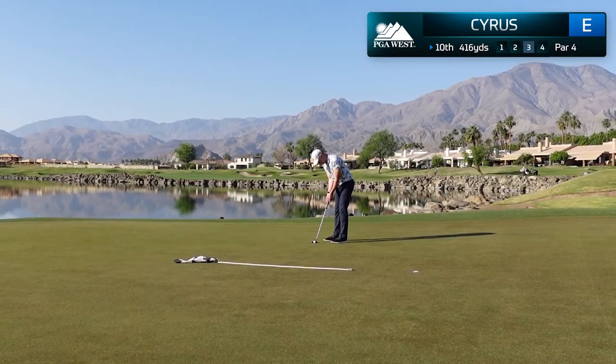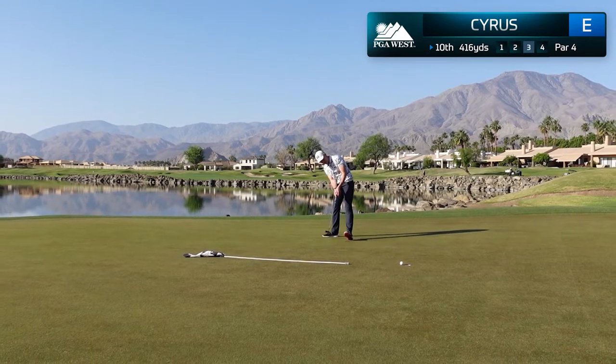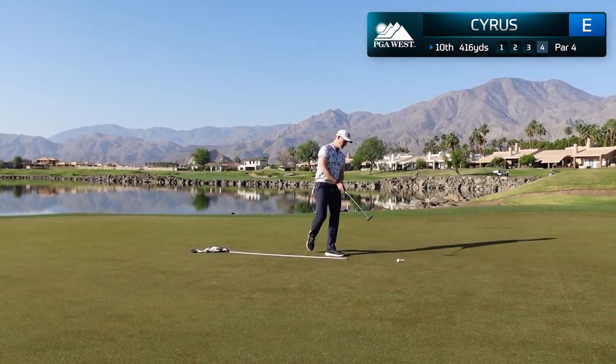The views in Palm Springs are breathtaking and I'm feeling quite confident over the ball. I managed to put a great stroke on this putt and thought I had it. It was a solid attempt and a good par to start the round.